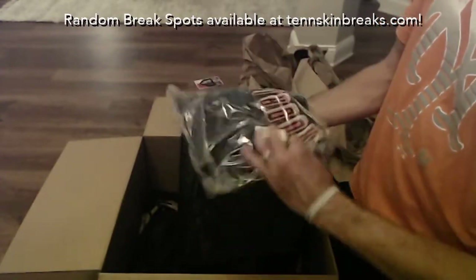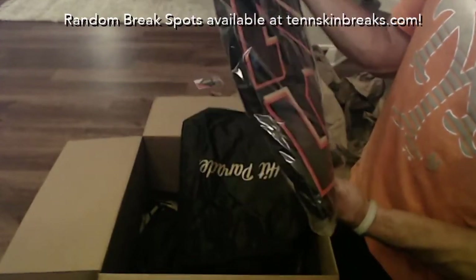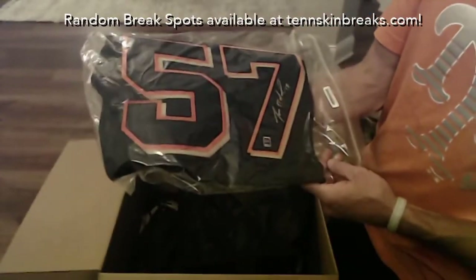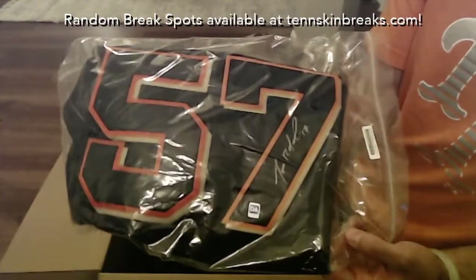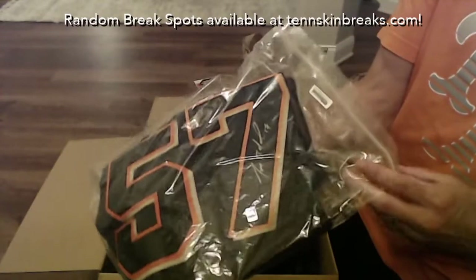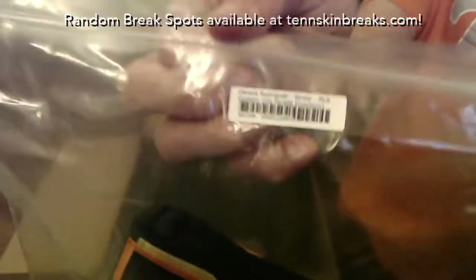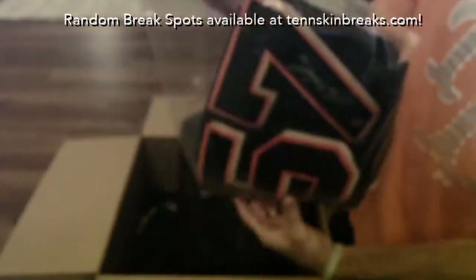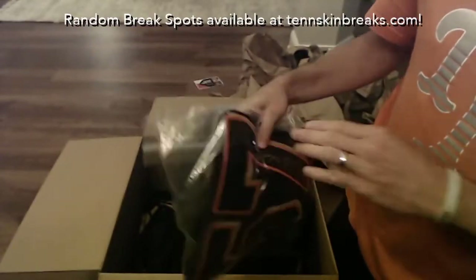First item is going to be a Rodriguez — somebody. Derek Rodriguez, Giants jersey, Dave and Adam's authenticated. I think it's the Giants. Last name letter R on this is going to Danny.